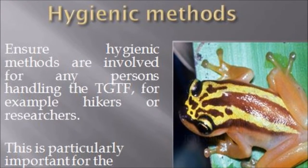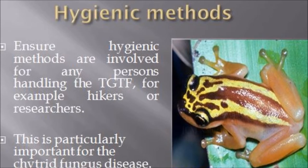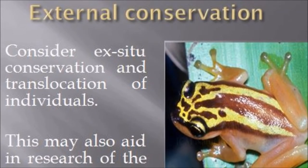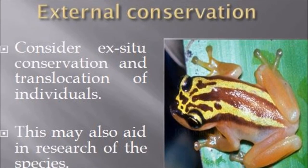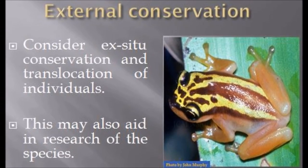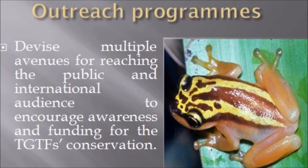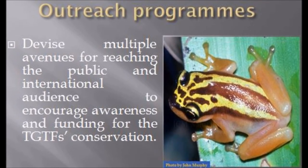Ensure hygienic methods are involved for any persons handling the Trinidad golden tree frog, which is particularly important with respect to the chytrid fungus disease. External conservation methods such as ex situ conservation and translocation should also be considered, as this may also aid in research of the species. Multiple avenues for reaching the public and international audience should be devised to help encourage awareness and funding for the Trinidad golden tree frog.